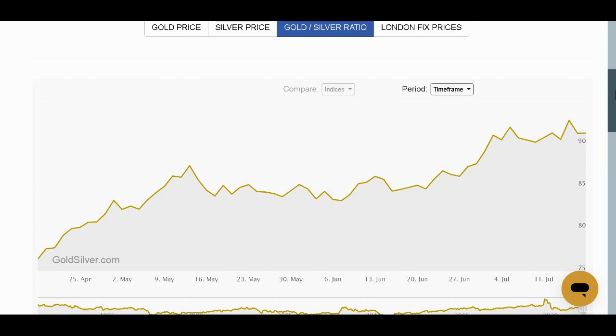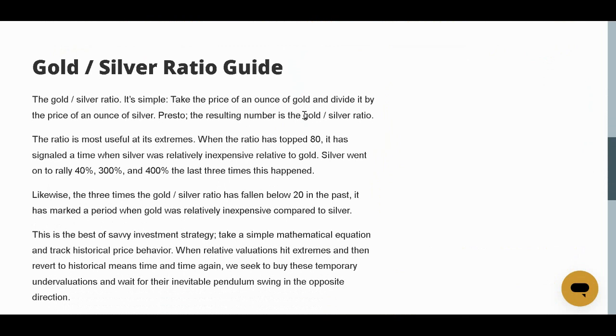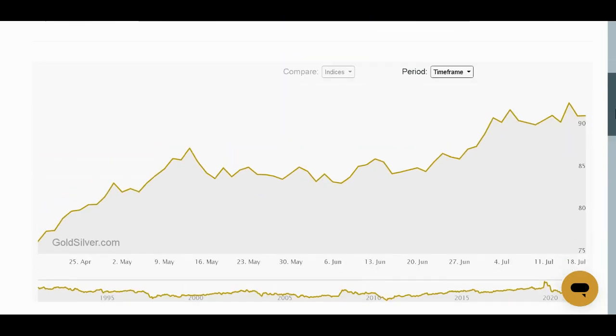That doesn't mean that you don't want to own gold, but it means you might want to own some silver. Because this ratio is usually around 60 — I've heard other people say 50. Most commonly I've heard 60 or thereabouts. And according to goldsilver.com, when the gold-to-silver ratio tops 80, this has historically signaled a time when silver was relatively inexpensive relative to gold. Silver went on to rally 40%, 300%, and 400% the last three times this happened. And now it's definitely above 80 — in fact, it's above 90 as I'm making this video.